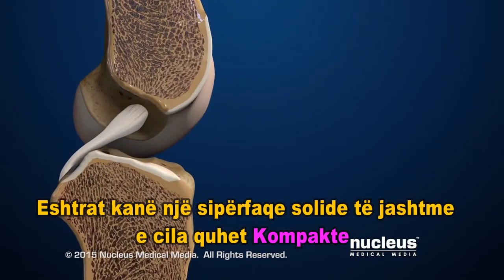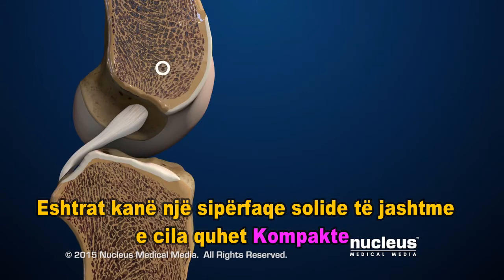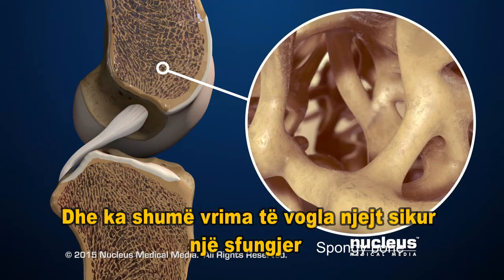Bones have a solid outer surface called compact bone. The inner bone is called spongy bone because it is less dense than compact bone and has many small holes, like a sponge.